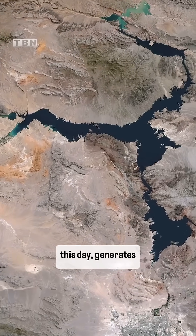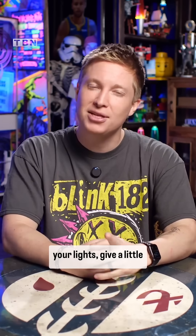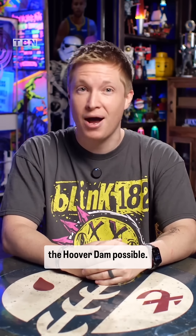This dam also created Lake Mead, the largest reservoir in the United States, and to this day generates hydroelectric power that serves millions across Nevada, Arizona, and California. So the next time you flip on your lights, give a little nod to the folks that made the Hoover Dam possible.